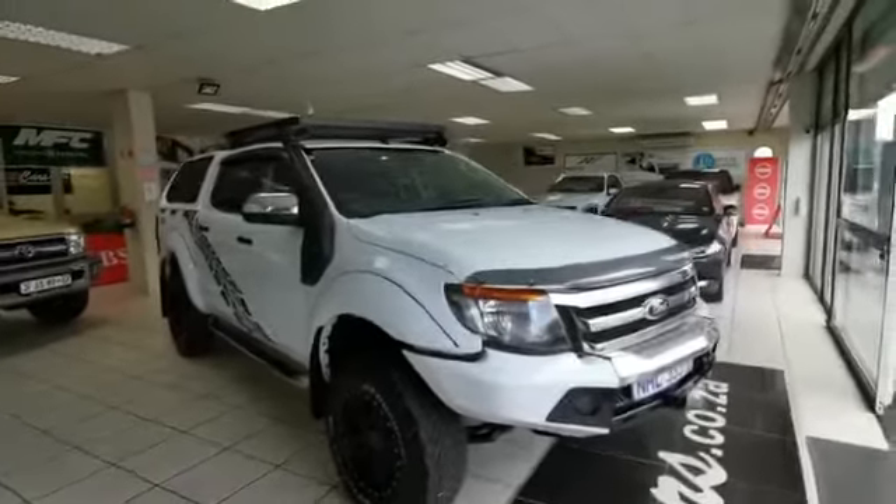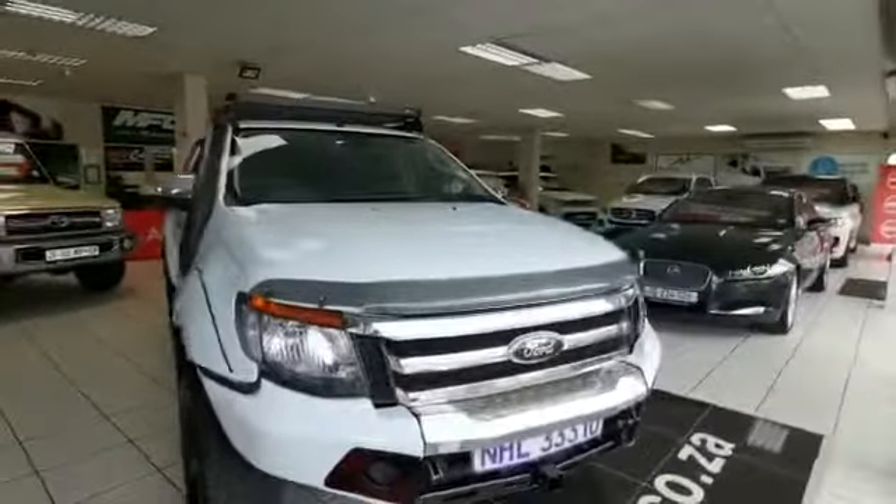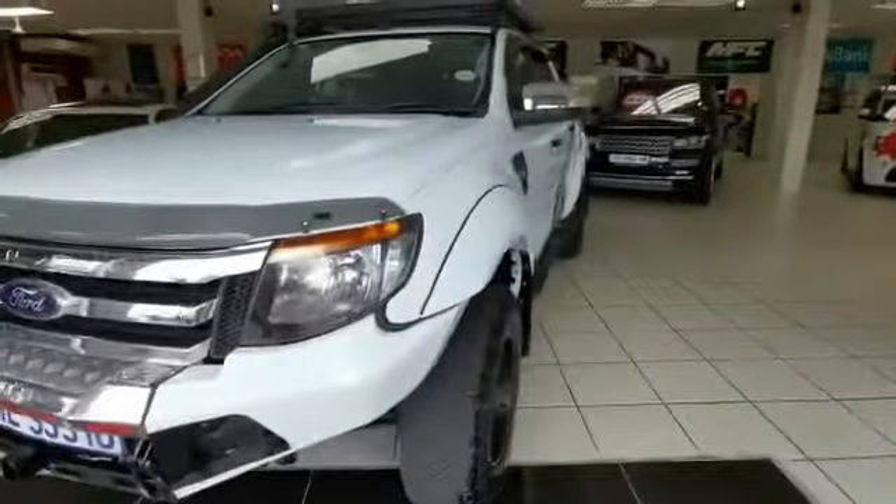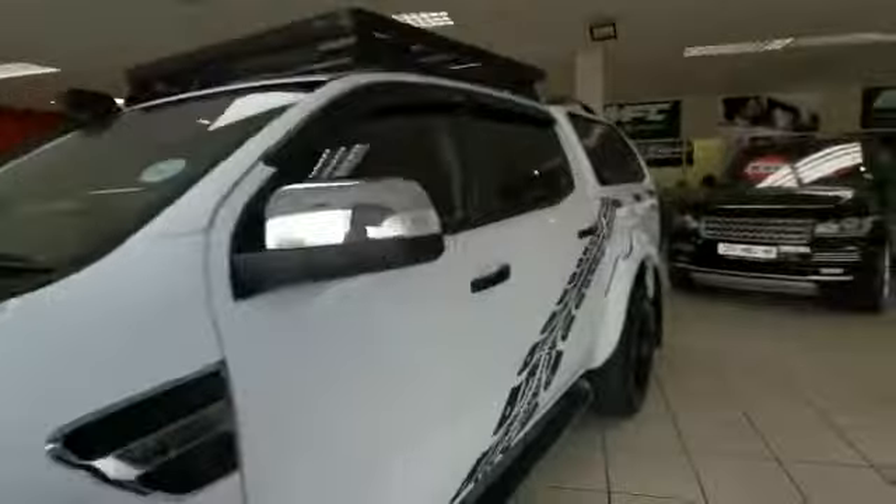Good day, I'm Yosteo from MMA Cars Internav, and having a look at the Ford Ranger 3.2 XLT 4x4 Auto. Upgraded front bumper, alloy wheels, side step, roof rack, snorkel, and canopy.